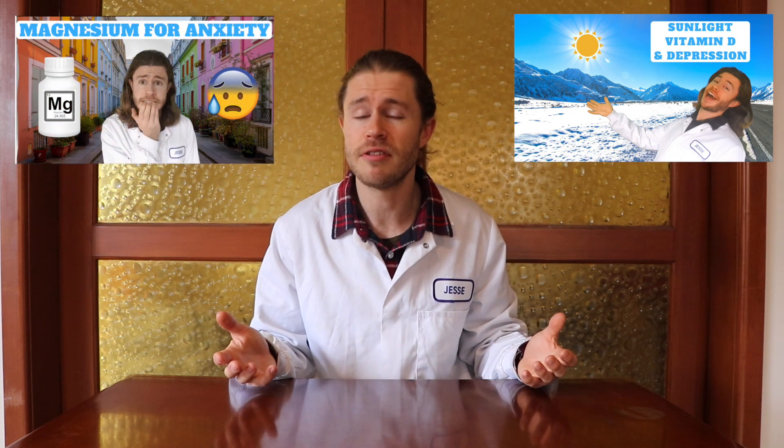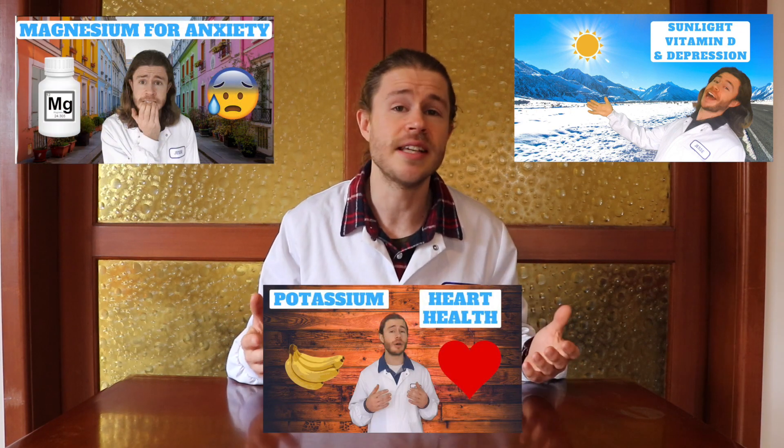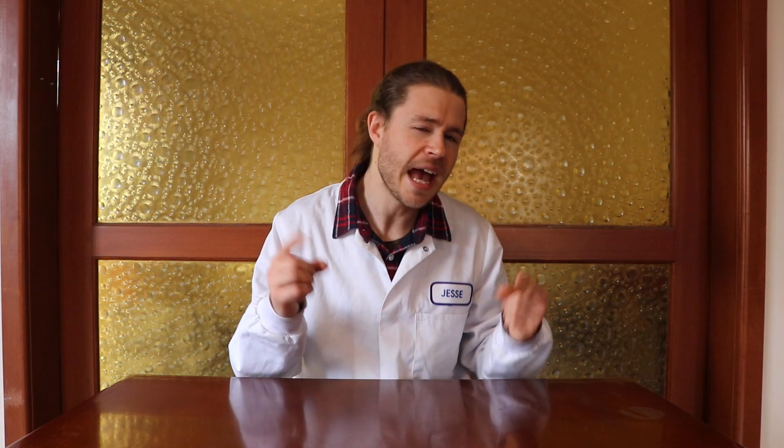I recommend things like vitamin D for depression, magnesium for anxiety, and potassium for heart health. But how do you find out which supplements your body actually needs? I believe that supplements should only be making up for whatever you're lacking in your diet, and it's hard to get everything your body needs — especially if you have food intolerances like gluten or fructose, or you eat a specific diet like vegan or ketogenic.